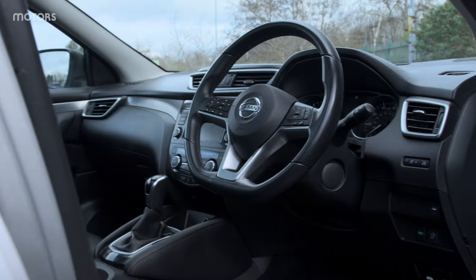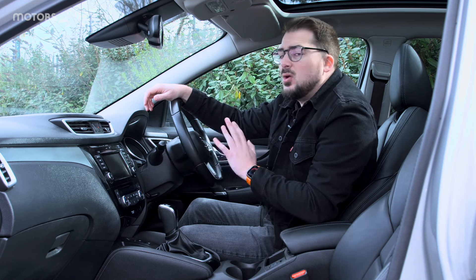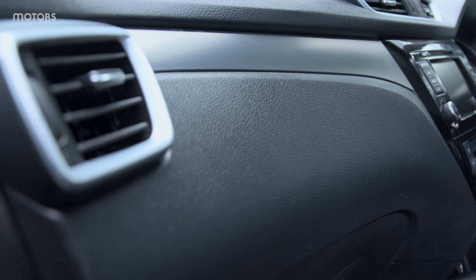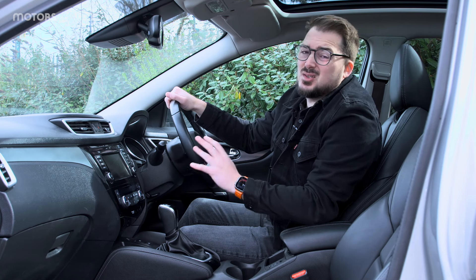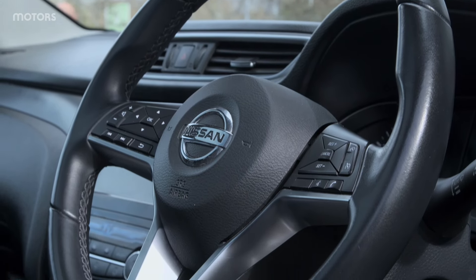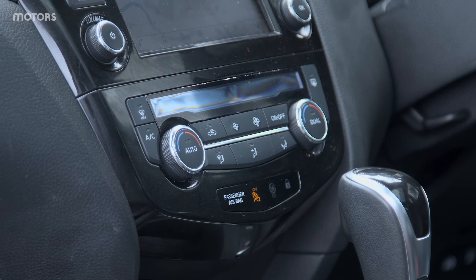While this may be the top-spec N-Motion Qashqai, it's worth remembering that this car ultimately is a family workhorse. Don't expect lots of premium materials everywhere — this car is made to stand up to family life. There are some hard plastics dotted around, so it's worth checking everything's in working condition and there are no big scratches or gouges around the cabin. It's also worth checking the tech: do the heated seats work, do the climate controls work, is Apple CarPlay working?